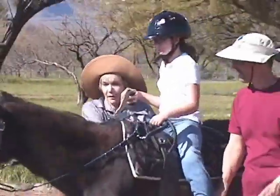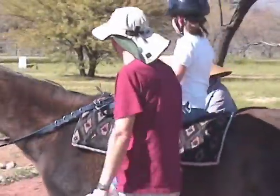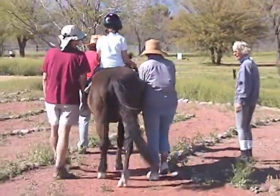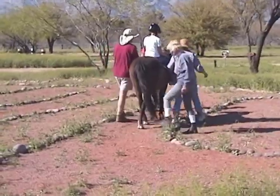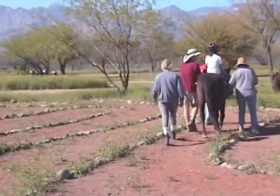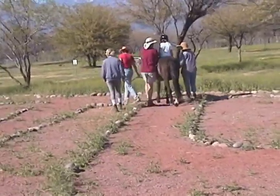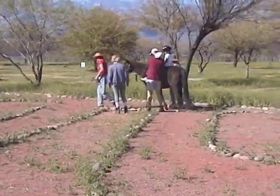Macy is reminded how to guide Monty around the meander using the reins. The helpers walk beside Monty so that they can intervene in case of a mishap. They are at the ready to keep Macy securely in the saddle. Their presence gives Macy confidence so that she can relax and enjoy the ride.